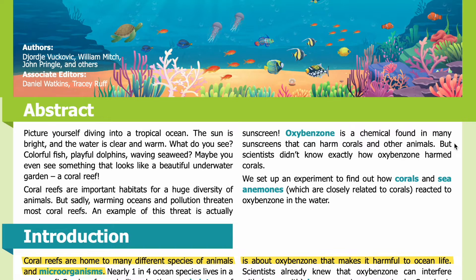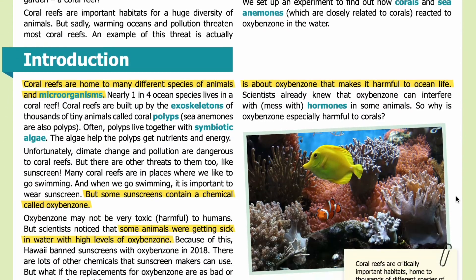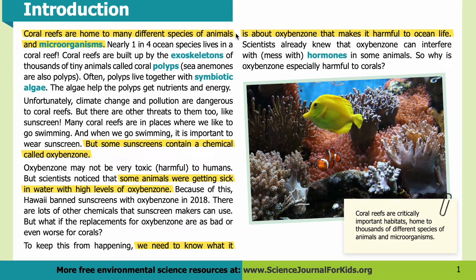An example of this threat is actually sunscreen. Oxybenzone is a chemical found in many sunscreens that can harm corals and other animals, but scientists didn't know exactly how. We set up an experiment to find out how corals and sea anemones — which are closely related to corals — reacted to oxybenzone in the water. Coral reefs are built up by the exoskeletons of thousands of tiny animals called coral polyps. Sea anemones are also polyps. Often polyps live together with symbiotic algae, which help the polyps get nutrients and energy.